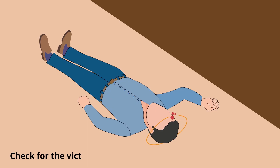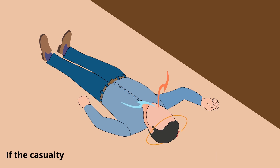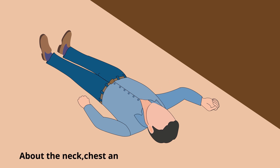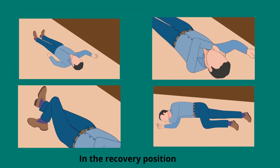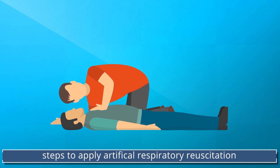Then check for the victim's natural breathing and unconsciousness. If the casualty is unconscious but is breathing, loosen the clothing about the neck, chest and waist and place the casualty in the recovery position. If the victim is unconscious and not breathing, take steps to apply artificial respiration resuscitation.